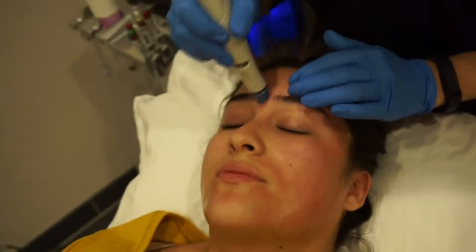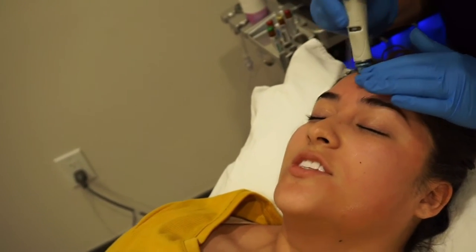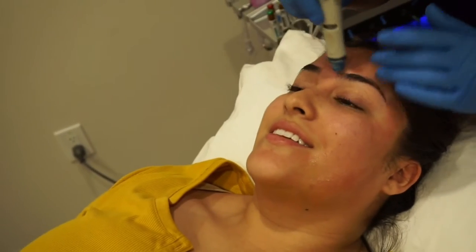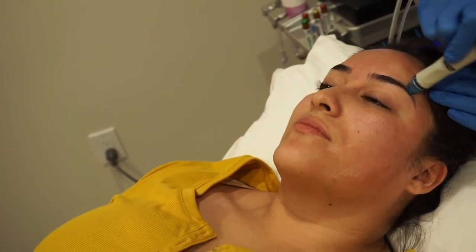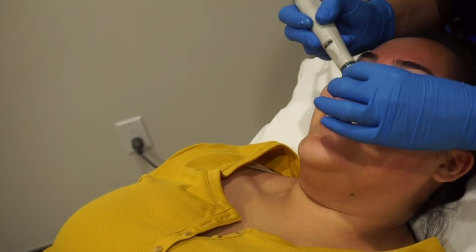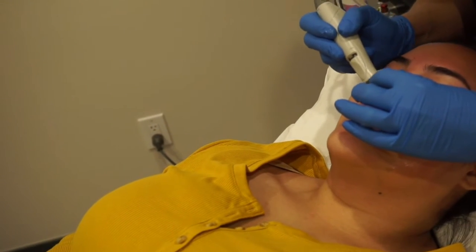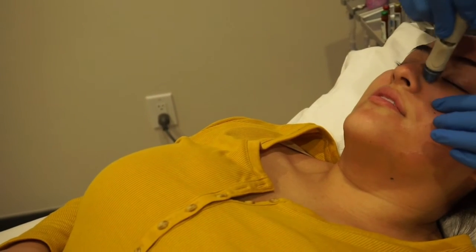What we're doing right now is just the cleansing step and we'll go over the face twice. It's just pulling out all the dirt from your face, with a little bit of exfoliation going on at the same time. The tip — some people describe it like a cat licking your face. It's odd and relaxing though. We're just getting off surface dirt and debris right now.